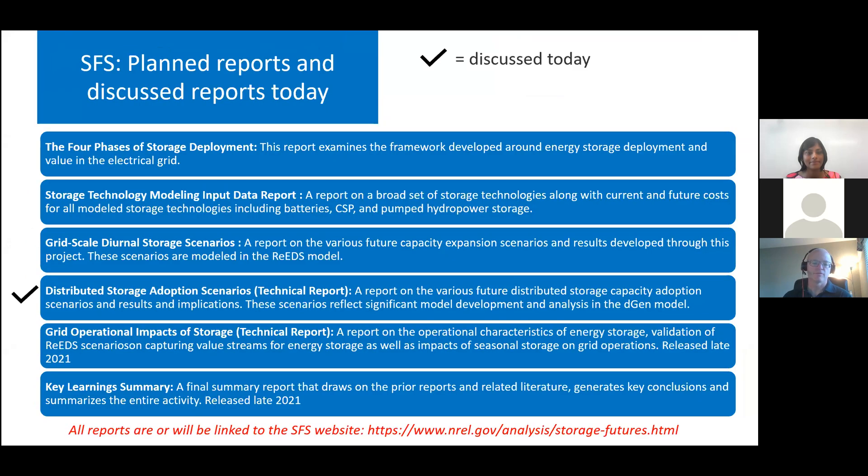We have released the first four items: the four phases of storage deployment, the model input data report which looks broadly at storage technologies, the diurnal storage scenarios, and the distributed storage adoption scenarios, which you're going to hear about today. We have two more reports coming — grid operational impacts of storage, and then a key learning summary — both of which should be out sometime this fall. With that, I'll turn it over to Ashreeta to dive into the work that she led.